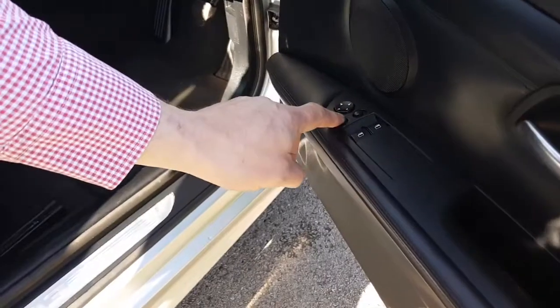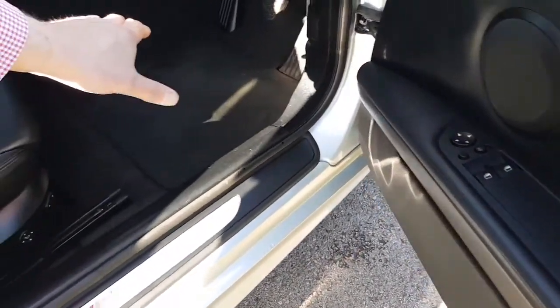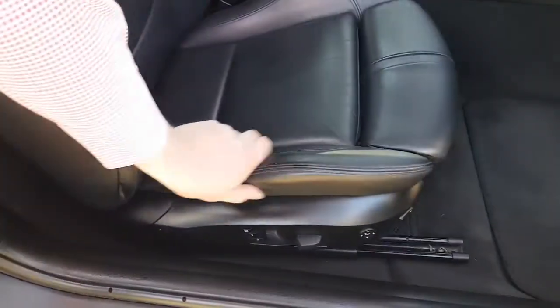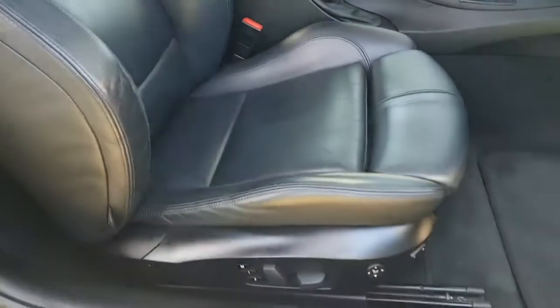The mirrors fold electrically into the body, and looking from this angle you can see that the carpet sets are extremely good. The leather seats haven't gone all shiny and the edges of the bolsters haven't collapsed. Of course, they're fully electric seats as well.